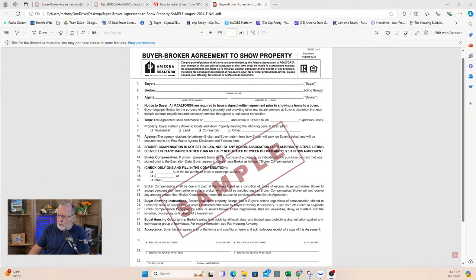Hopefully they won't come after me for saying that. But this form has broker compensation. It says: if the broker represents the buyer in the purchase of a property as indicated on the purchase contract signed prior to the expiration date, the buyer agrees to compensate the broker as follows — either a percent, a dollar amount, or a flat fee. It's up to you. Now, if you don't want to pay it, there are forms where we can ask the seller to contribute to the buyer broker's compensation.